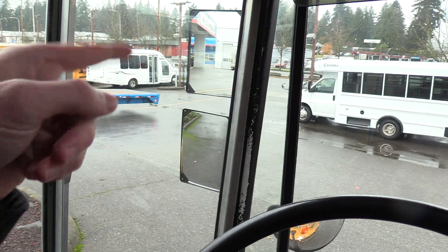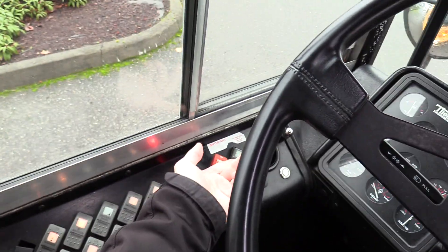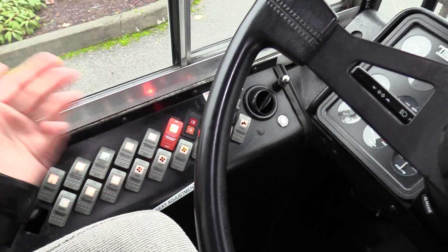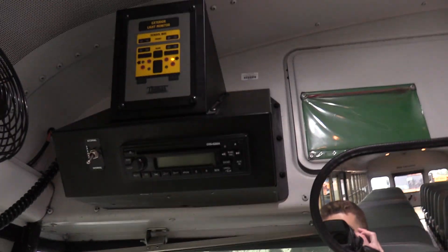There are heated mirrors — they're not power, but they are heated for those frosty mornings. Open and close the door switch, dome lights, air horn doesn't work but is equipped. And there's an AM/FM CD stereo with the PA mic as well.